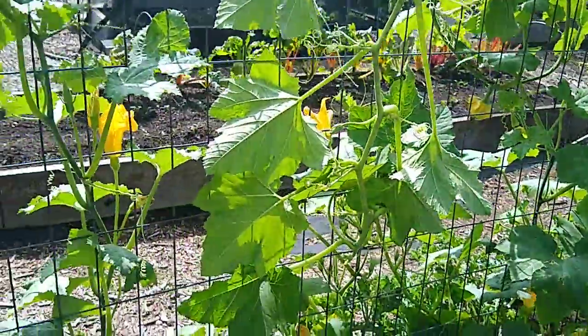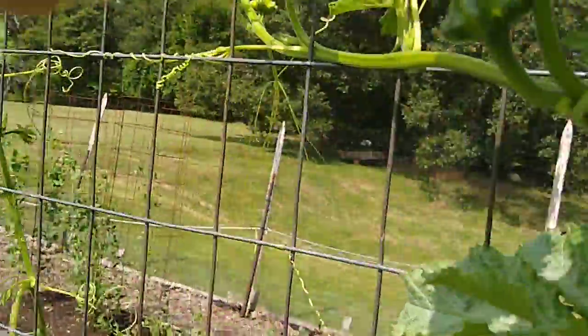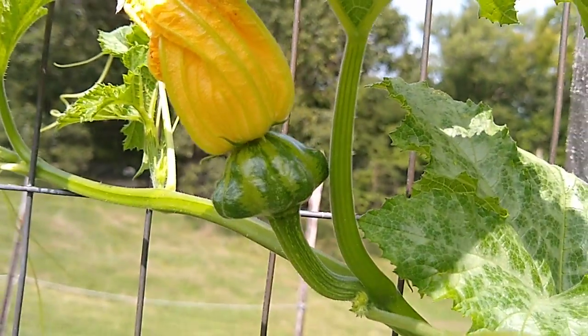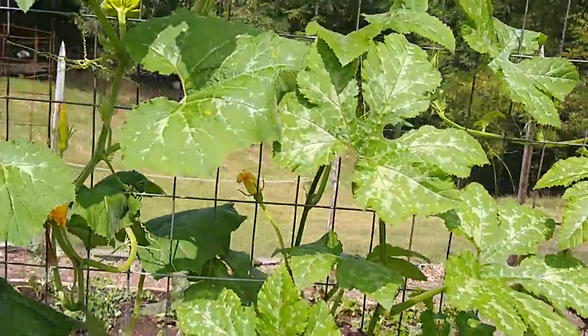These are some really cool gourds. I can't remember what they're called, but there's kind of a star shape and they are taking a long time to get to the point where they're flowering. But I'm hopeful this week will really boost them with some warm temperatures and some sunshine.